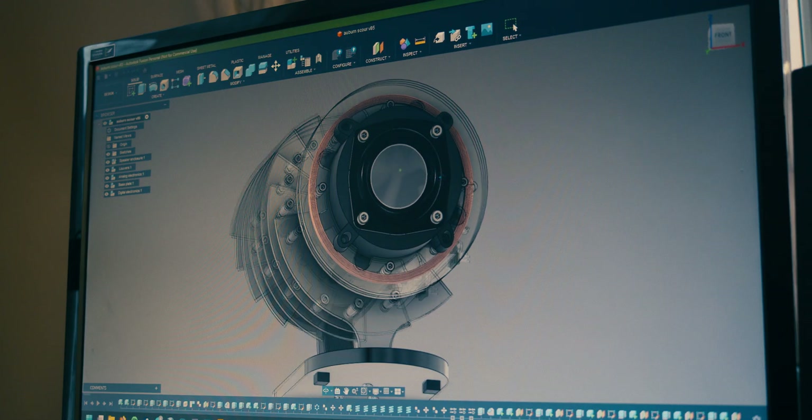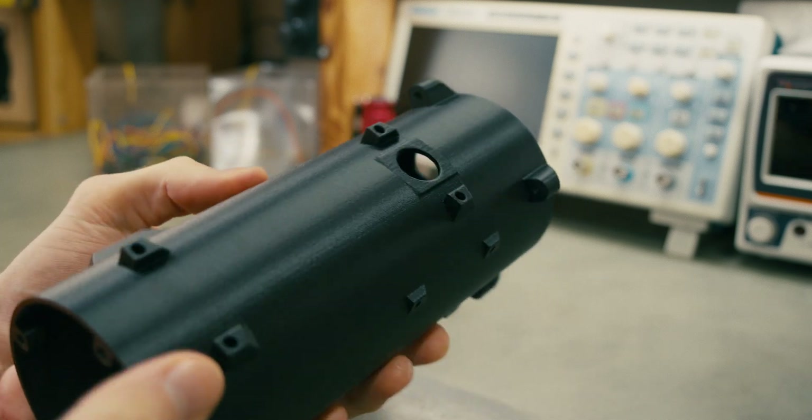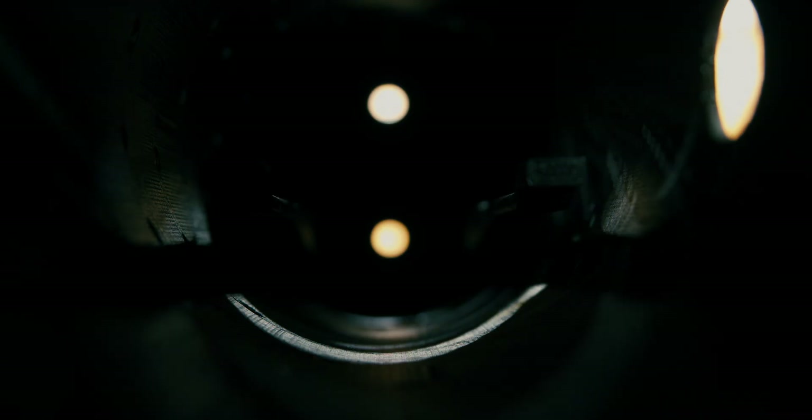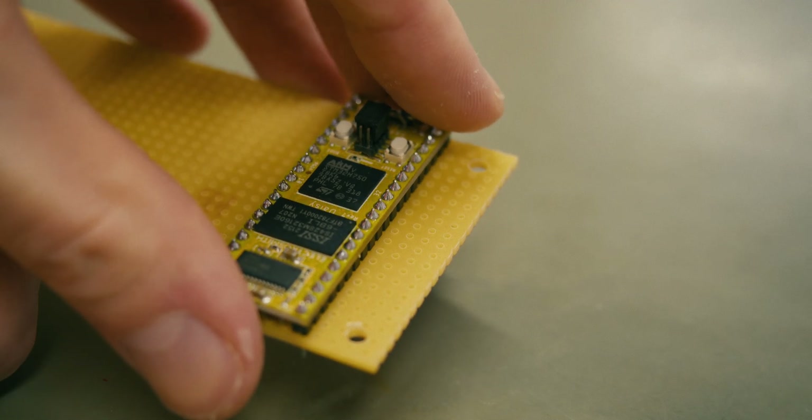This coil picks up the fluctuations in the magnetic field of the driver and feeds it back into the audio path, while Scour comes from the operating sound that is created by this process, almost as if the audio is dragged through a pipe lined with steel wool and coarse sandpaper.